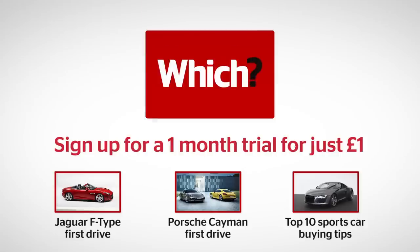Click here to read our first drives of the Jaguar F-Type and Porsche Cayman, plus our top 10 sports car buying tips.